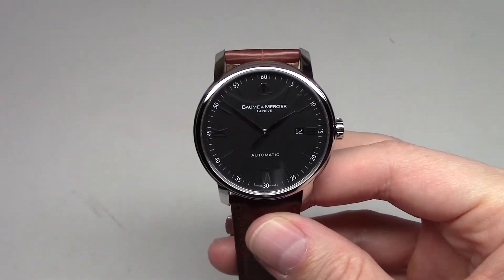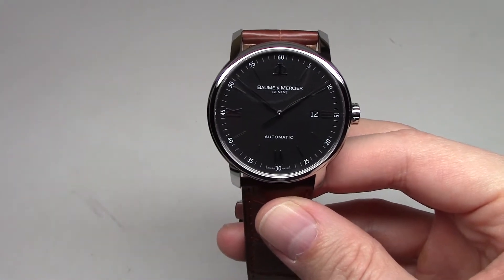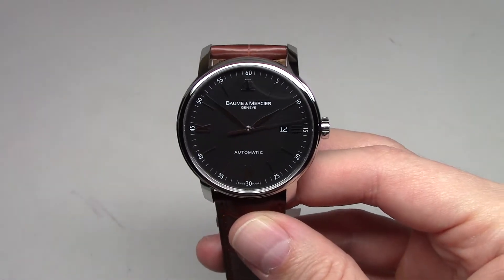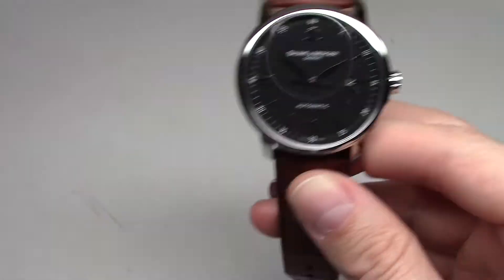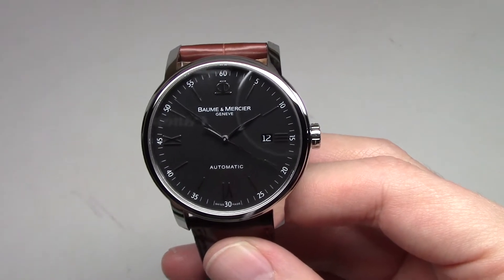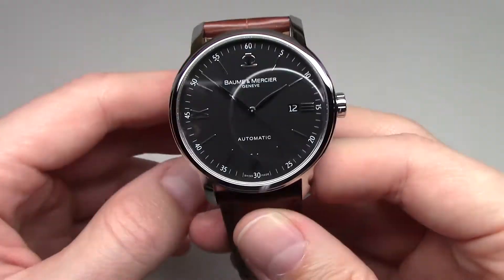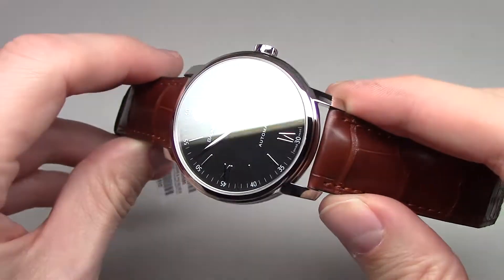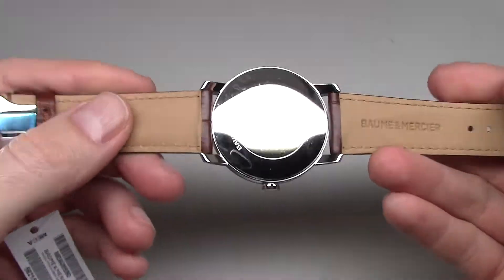About the movement — this is a Swiss mechanical automatic self-winding movement. The retail price of this watch is two thousand ninety dollars; the online store price is better, around one thousand dollars.